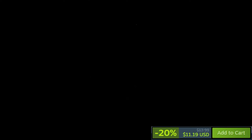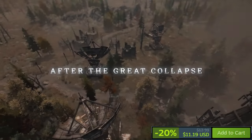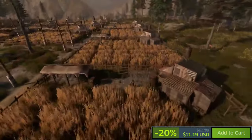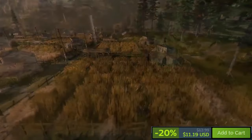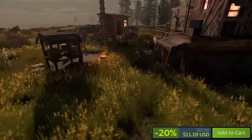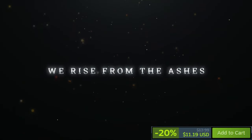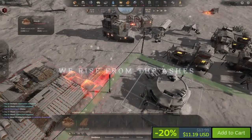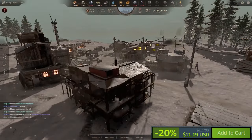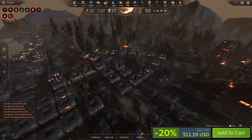New Cycle is currently on sale on Steam with a 20% discount, with mostly positive reviews at 78% positive. In New Cycle, players engage in city building with a survival focus, navigating a post-apocalyptic world after devastating solar flares. From establishing a settlement to evolving it into a thriving metropolis, players must manage resources, contend with natural disasters, and research new technologies. The game offers options for both freeform and grid-based building to accommodate different player preferences.